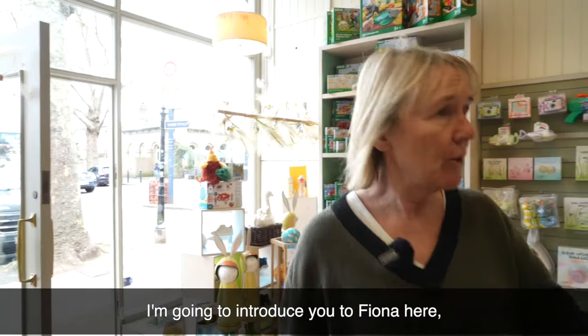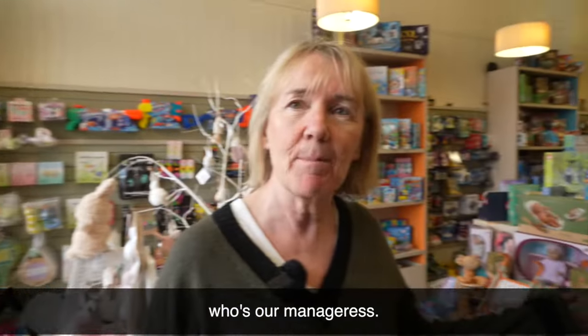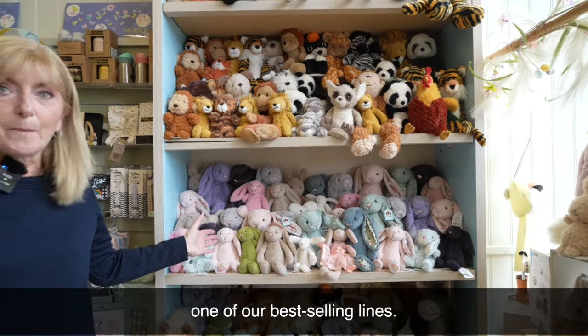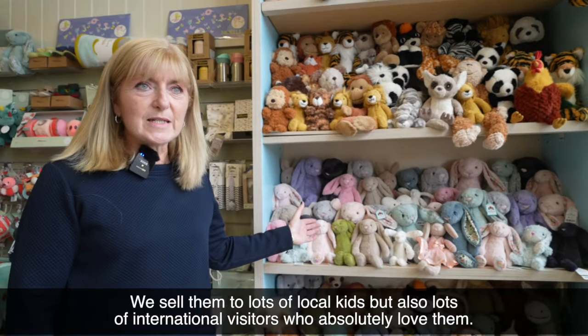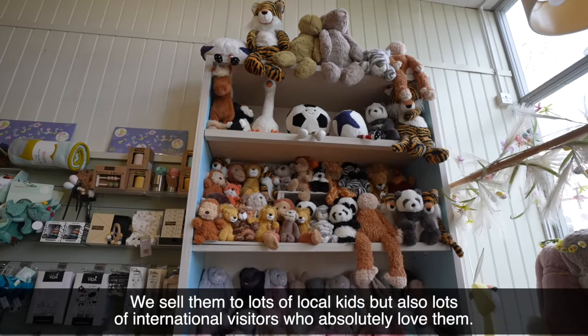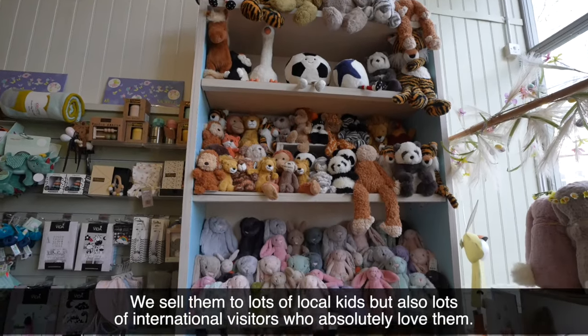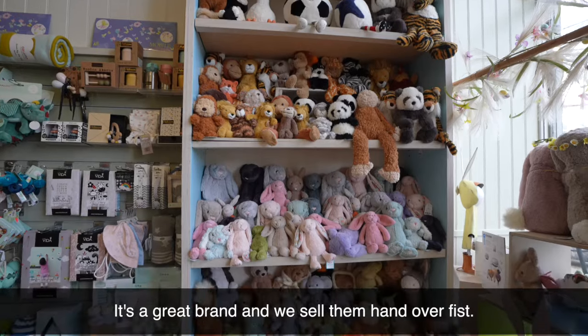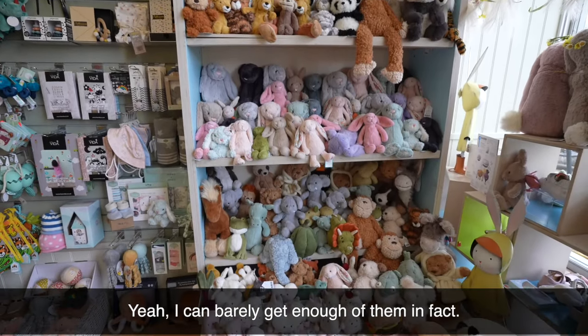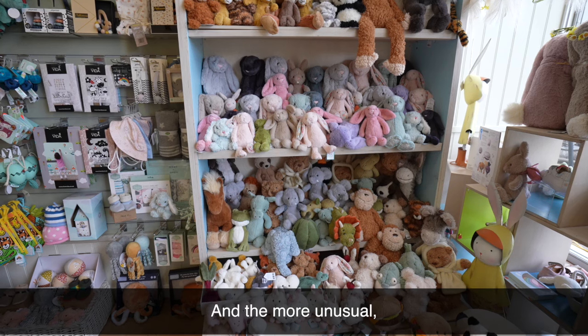Welcome to The Shoe Station. I'm going to introduce you to Fiona here, who's our manageress. Fiona, show us around. So here we are in The Shoe Station — Jellycat, one of our best-selling lines. We sell them to lots of local kids but also lots of international visitors who absolutely love them. It's a great brand and we sell them hand over fist. We can barely get enough of them, in fact.